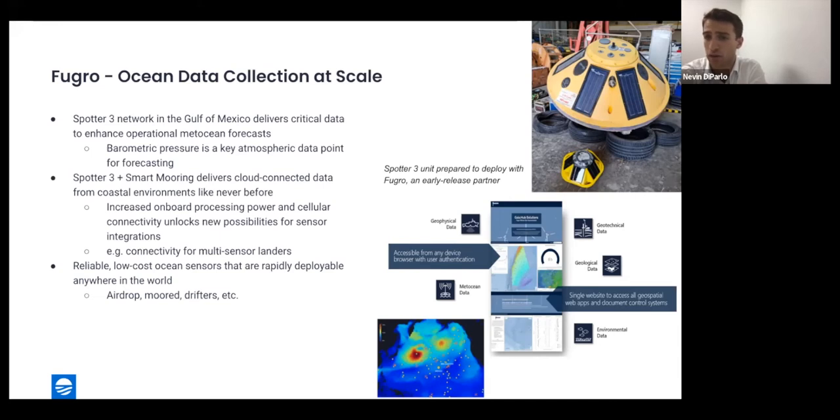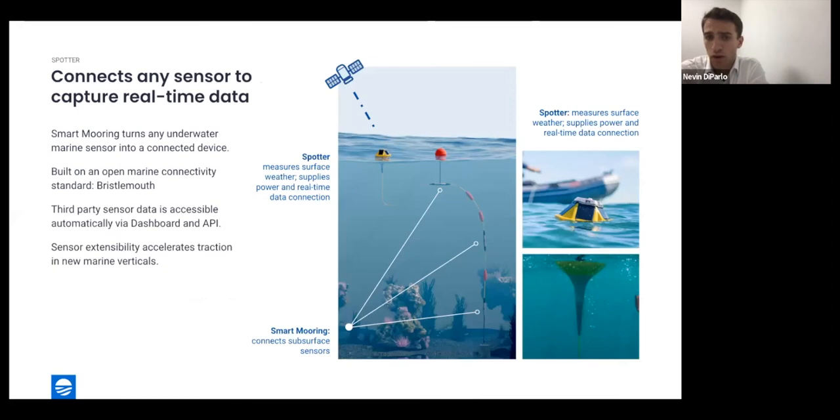One example of expanded sensor integration is providing connectivity to subsurface multi-sensor landers collecting all types of environmental data for industry stakeholders. Having more reliable, low-cost ocean sensors rapidly deployable anywhere in the world is also critical to advancing Fugro's overall data solutions strategy. They're working on a product called Gaia Hub that will aggregate and distribute environmental, geophysical, and metocean data to customers, and adding more data through Spotter and Smart Mooring is key. They're exploring deployment mechanisms including airdrops and deploying drifters from vessels.